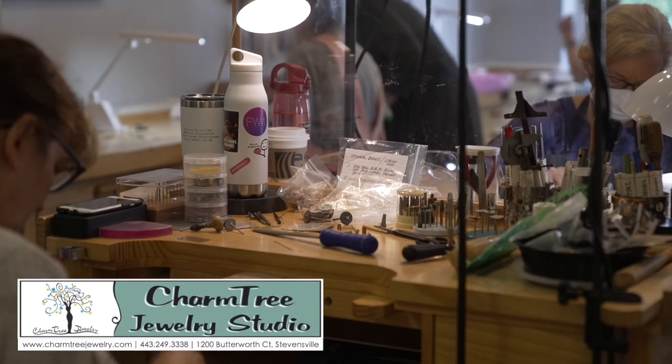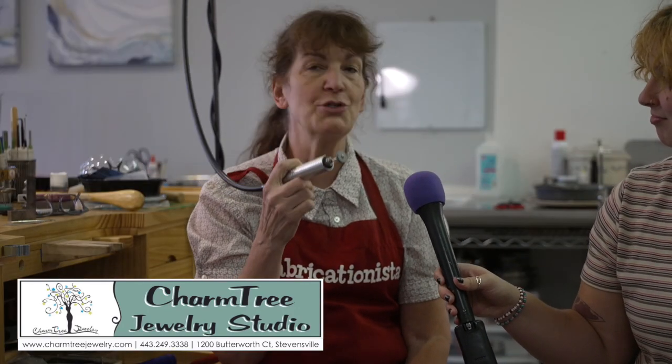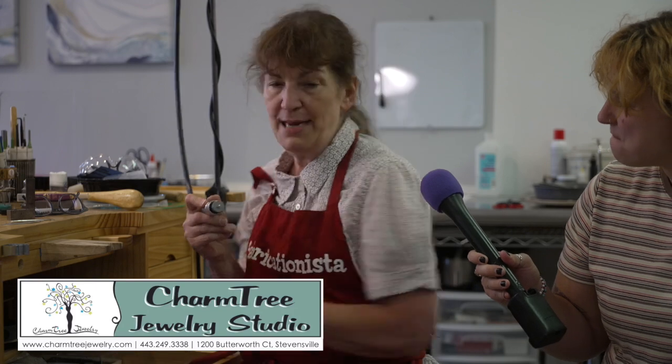We have a guest instructor here now from New Jersey, Helen Driggs. She was the editor of Lapidary Journal. She's doing a really cool class on making the most of your flex shaft — basically does the same thing as this or this, just under power. Stronger, better, faster.